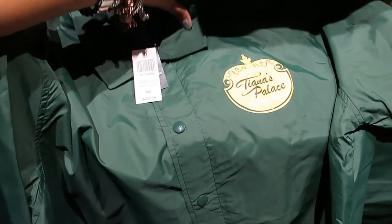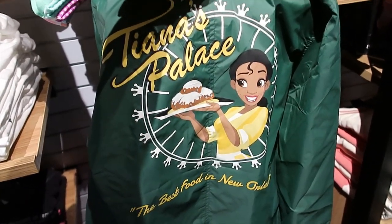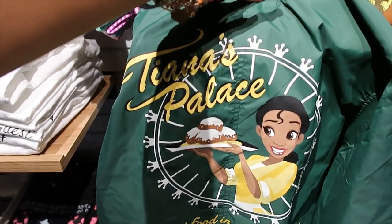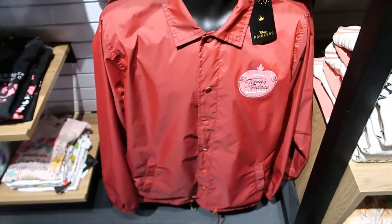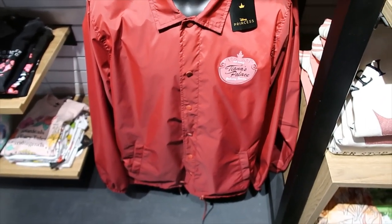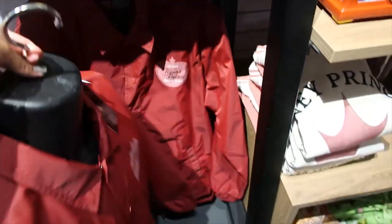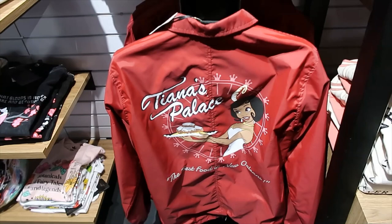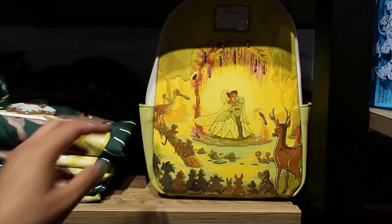I'm going to assume this one is around the same price. $54.90 for this amazing windbreaker — and let me show you the back. 'The Best Food in New Orleans' — oh yes, girl! And I found another one here — red — a delivery service. $59.90.